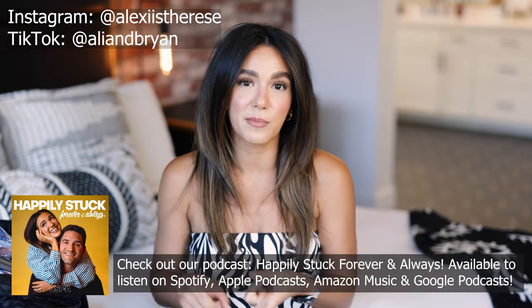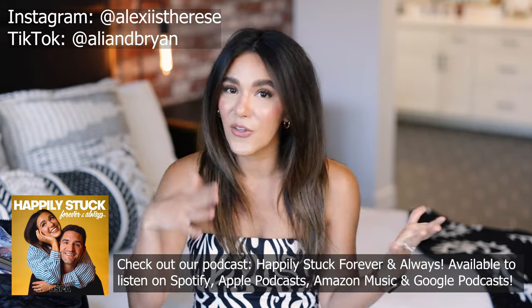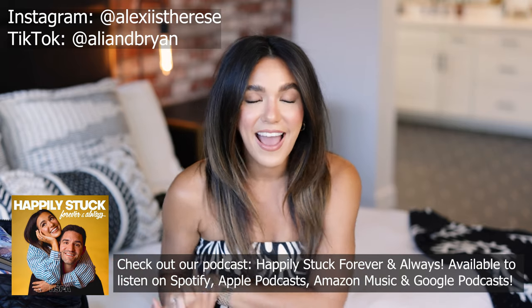Before I get started, please make sure you subscribe to my channel if you haven't already and hit that notification bell so you're notified every time I upload. If you enjoyed this video, give it a thumbs up and leave a comment letting me know what else you'd like to see. I'll link everything mentioned today in the description box, along with my Instagram, TikTok, Poshmark, camera details, outfit details, presets, and podcast.